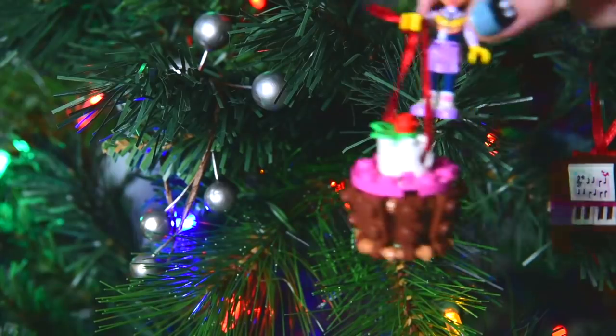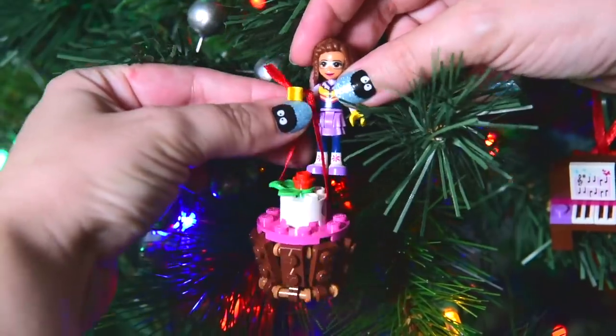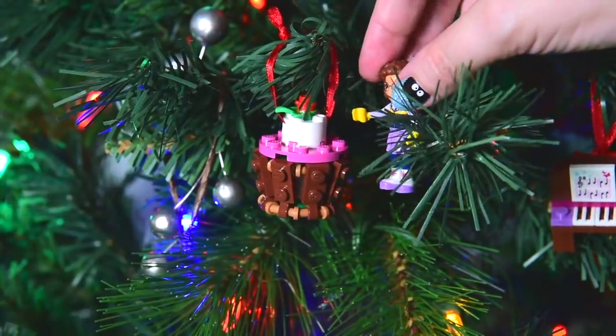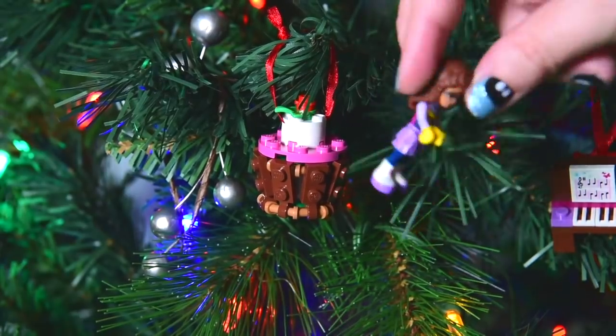Alright, but it is very pretty. I don't know if it's going to taste very delicious, but it is super duper pretty. And now we can put it on the tree. It's hanging on the tree near the little keyboard.